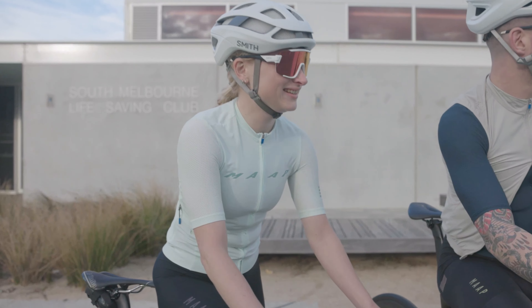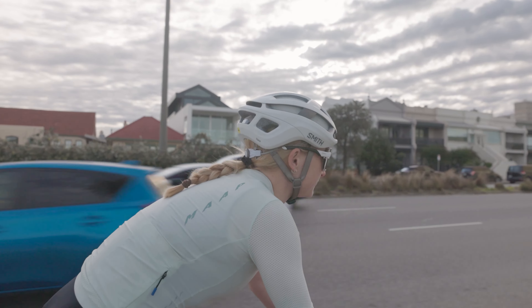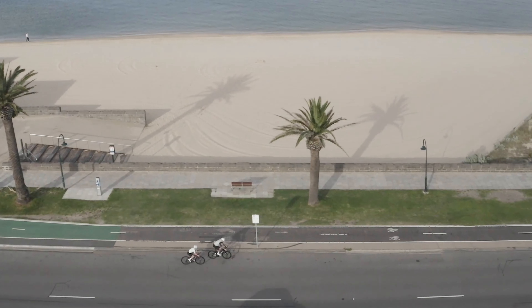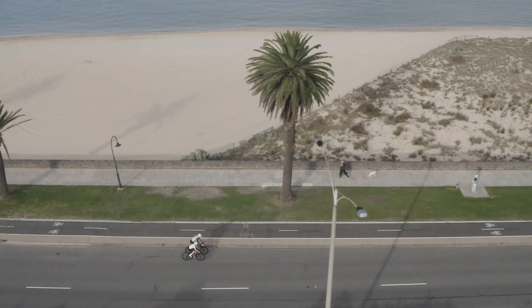Saddle sores for female cyclists can be a bit of an issue, so I'd like to talk in this video about our chamois cream for women, which is an endurance-focused antibacterial and skin conditioning cream that can prevent saddle sores. We've got a men's chamois cream and also a women's chamois cream, but there are some considerable and notable differences in our women's product.